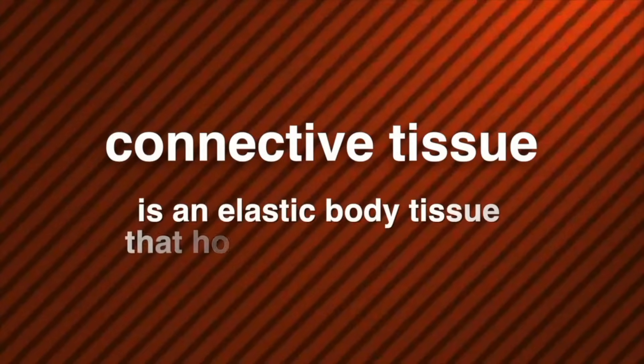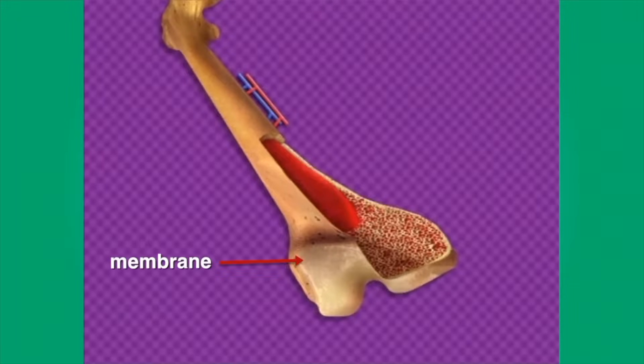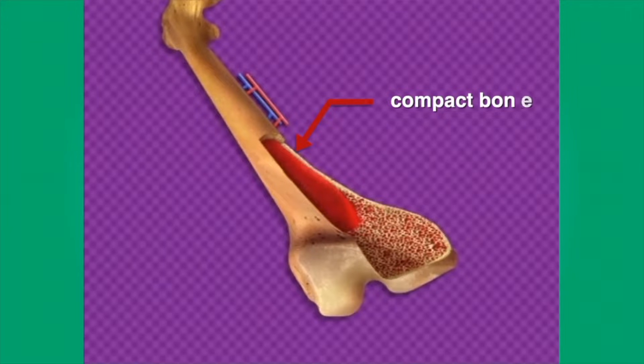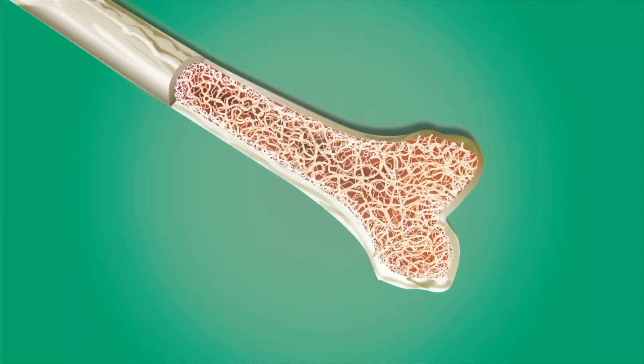In addition to minerals, bone consists of connective tissue. Connective tissue is an elastic body tissue that holds things together. If we were looking closely at a bone, we'd see a tough layer or membrane covering all of the bone except the ends. Blood vessels and nerves leave the bone through this membrane. Beneath the membrane, we see some bone tissue that is hard and dense — it's called compact bone. Small canals carry blood vessels and nerves from the bone's surface to the living cells within the bone. Another form of bone tissue is called spongy bone because it has many small spaces like a sponge. Spongy bone is lightweight and strong and provides support for the rest of the bone.